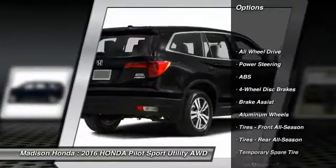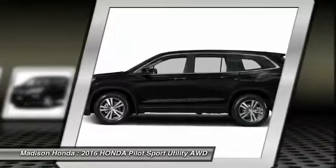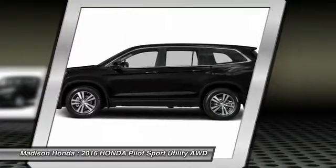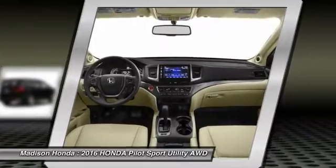Stability control. Remote engine start. Keyless entry. Power passenger seat. Power lift gate. Steering wheel audio controls. Anti-lock braking system. Backup camera. Traction control. All-wheel drive.